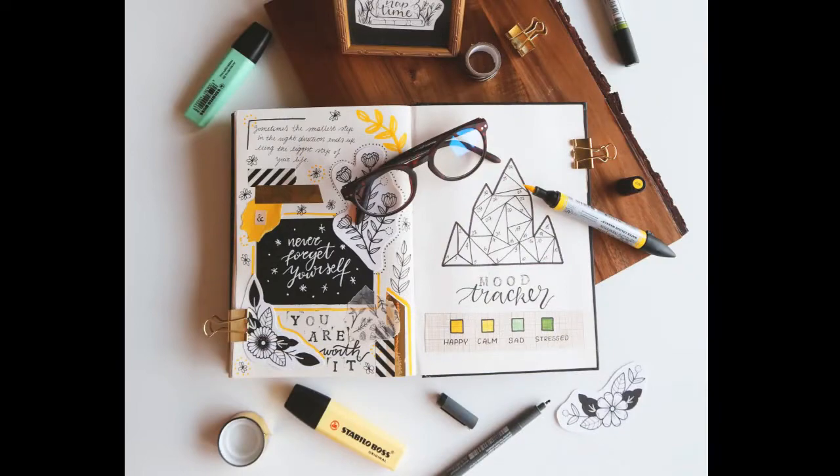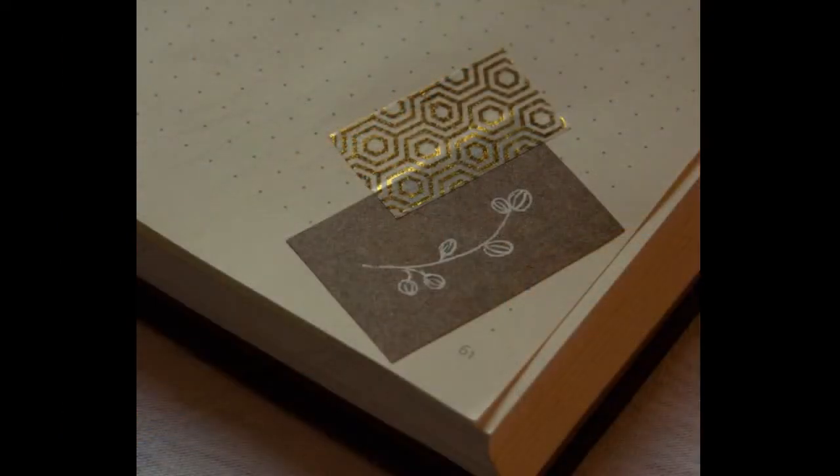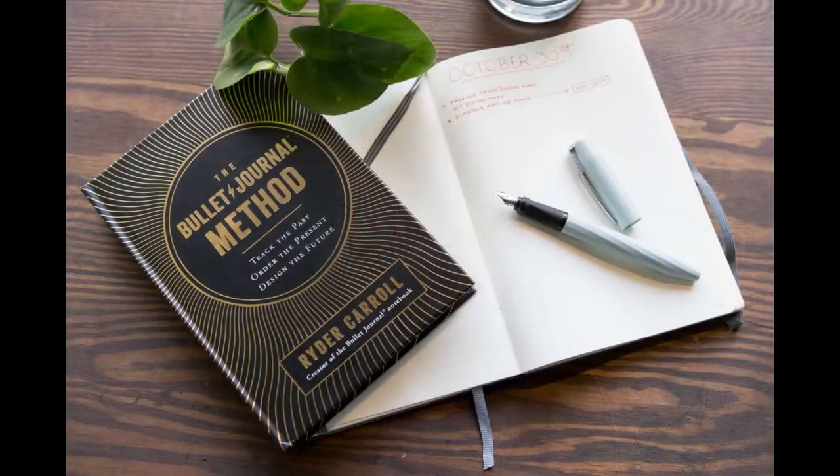Many also add trackers and fancy doodles since it just looks amazing, though it's not quite the point of this system. It's supposed to keep you focused, productive and on track with everyday life. It helps you plan for the future, lets you focus on your goals, and keeps you in line with your values through regular reflections. But I think the creator of the system, Ryder Carroll, who also wrote the book 'The Bullet Journal Method', can explain it way better than I can.